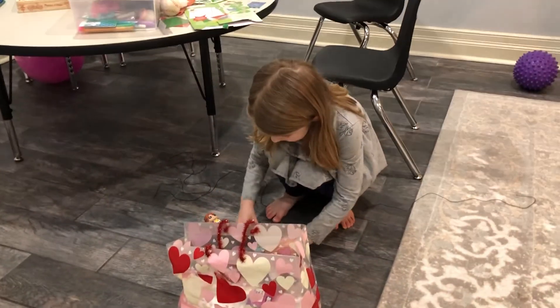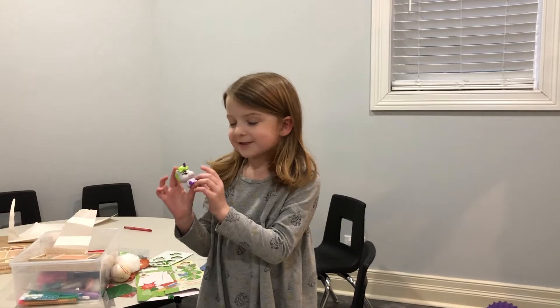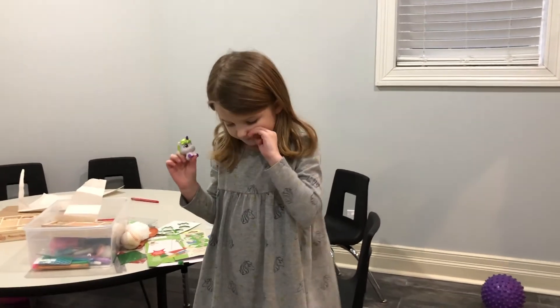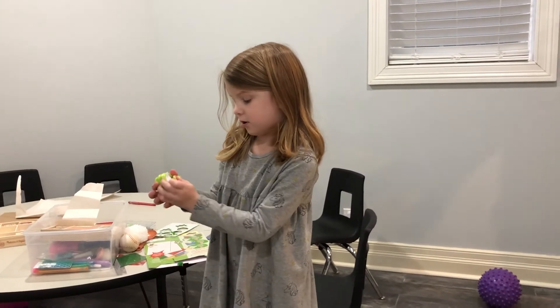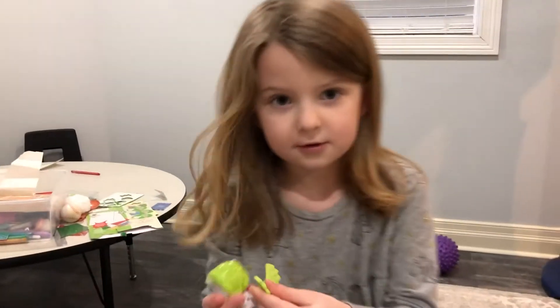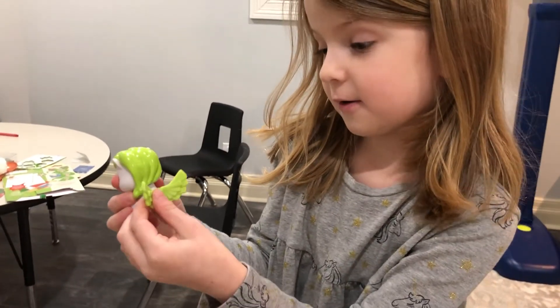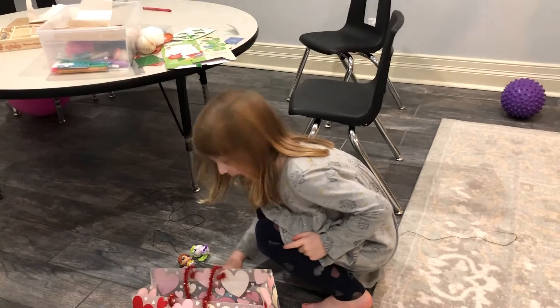Now we're going to do Star. She's adorable, isn't she? I think these wings would be good on Star. Let's get these on Star. Ready? One, two, three. That was good too, like Addy X.